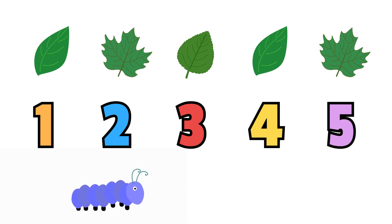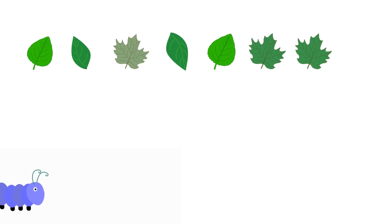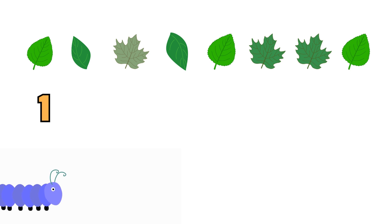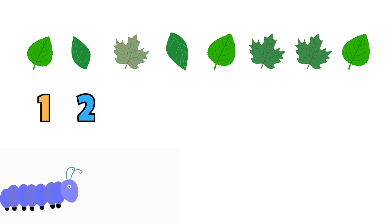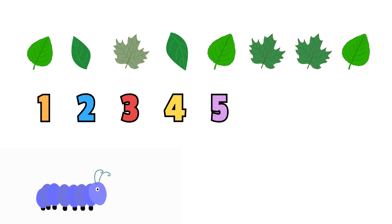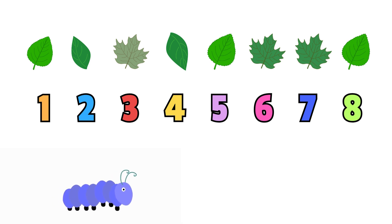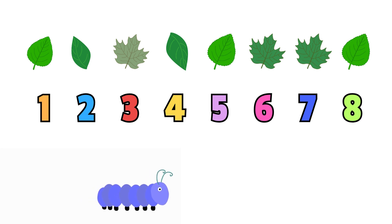But the caterpillar's still feeling very hungry. Let's look for more leaves. How many more leaves will this caterpillar want to eat? Are you ready to count? 1, 2, 3, 4, 5, 6, 7, 8. That was excellent counting! But the caterpillar's still feeling very hungry.